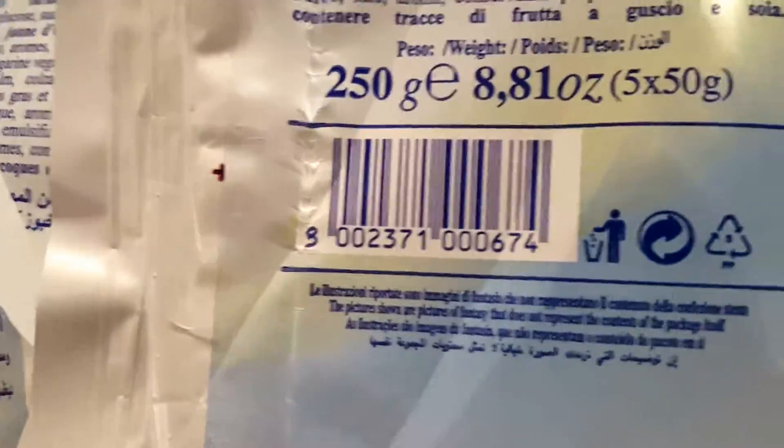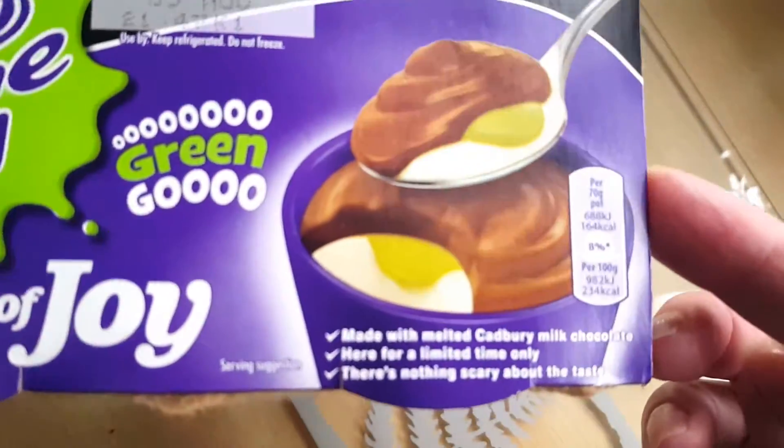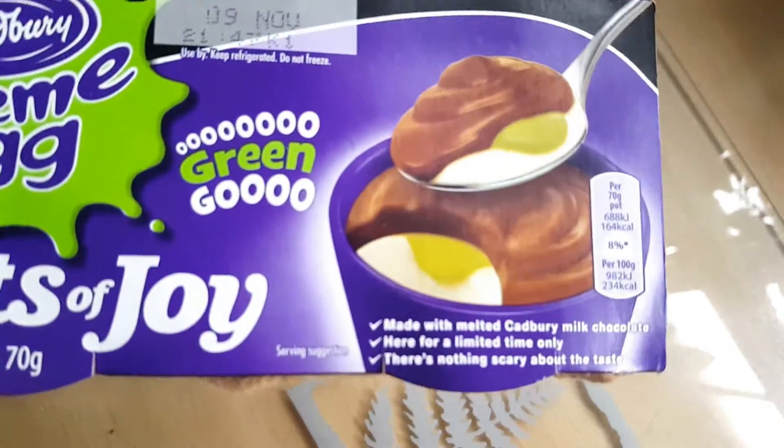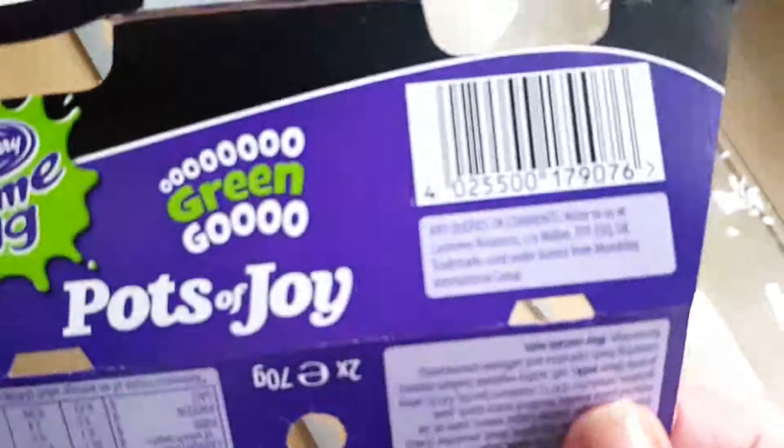I found this so audacious. The pack is there but one croissant is missing. I mean, this is just crazy, don't you think? I have never seen anything like that before.